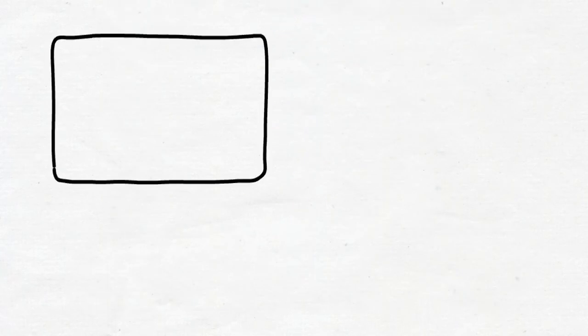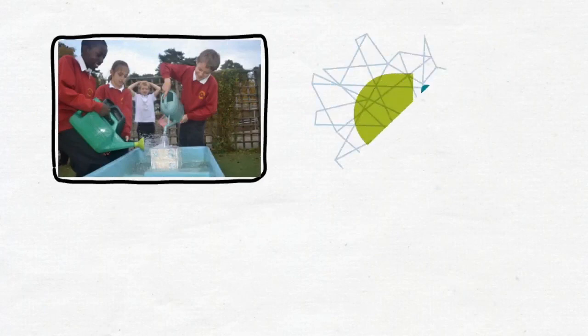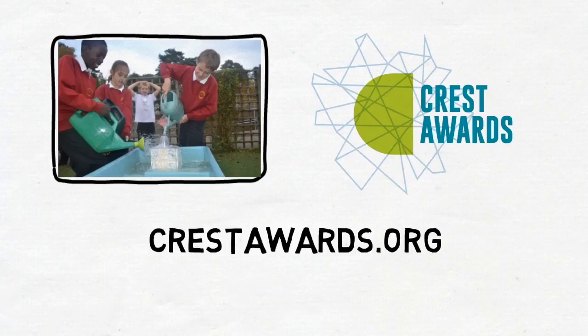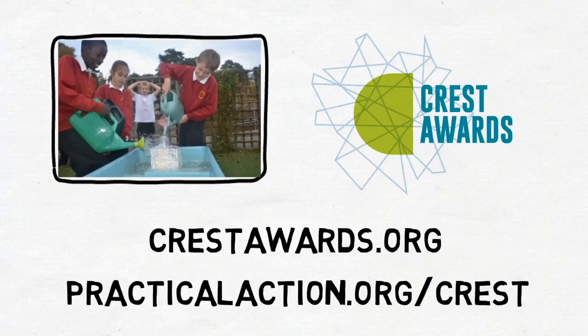So, whatever the age of your pupils or how much time they or you may be able to commit, there is a Crest Award to suit. Why not take the first step by visiting the Crest Awards website, registering your school and looking at all the great free resources.